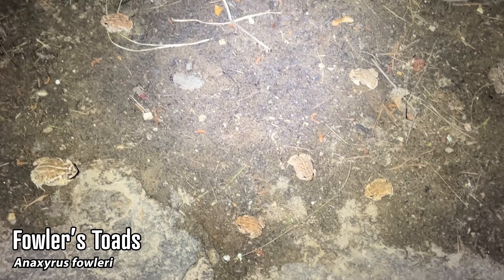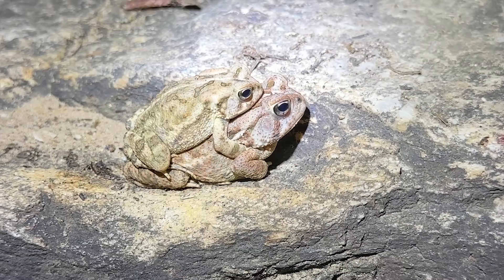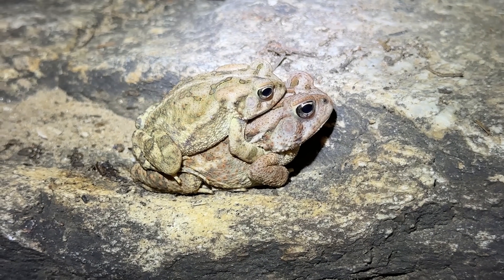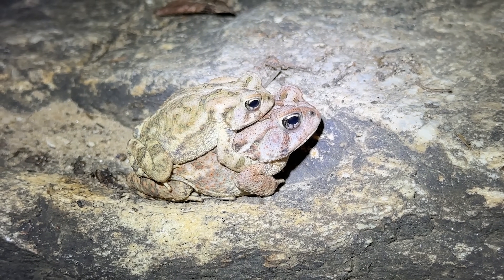What is going on here — we have interrupted the council meeting of Fowler's toads apparently. This is nuts, I have never seen such a heinous congregation of toads in my life. Look at this lardo in the front, there's another one coming in, this is weird. It's mid-June, a hundred degrees, a drought, and these guys are like 'yeah it's breeding season baby, let's do this.'